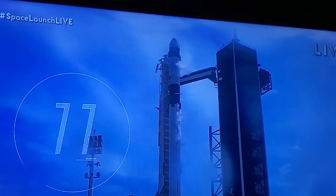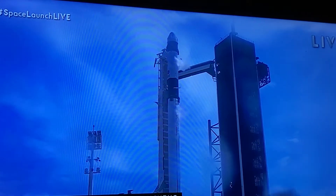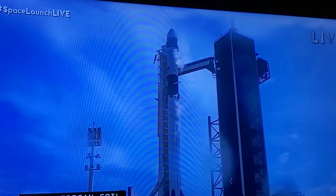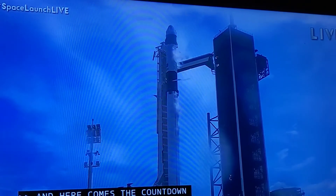And here comes the countdown, now. 9, 2, 7, 6, 5, 4, 3, 2, 1, 0.